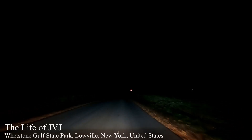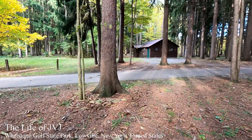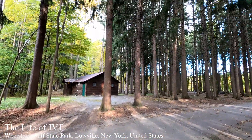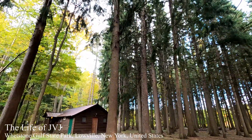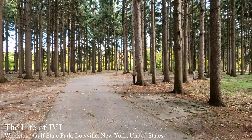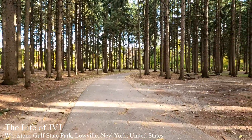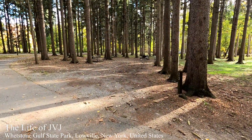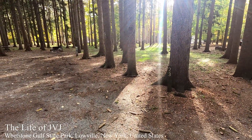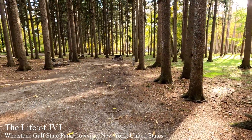Turn left on Wagner Road near campsite 37 in Western Gulf State Park. Those are the pine trees and Norway spruce planted in this beautiful park. This is a small campground but the campsites are big, with a lot of room and enough space between one campsite and another, so there is a lot of privacy.